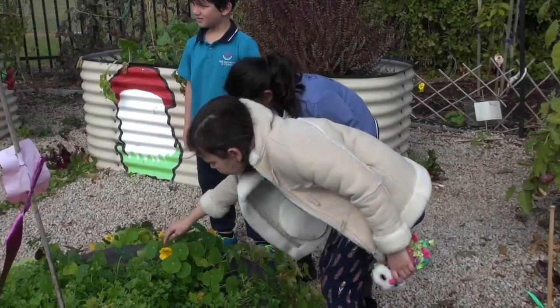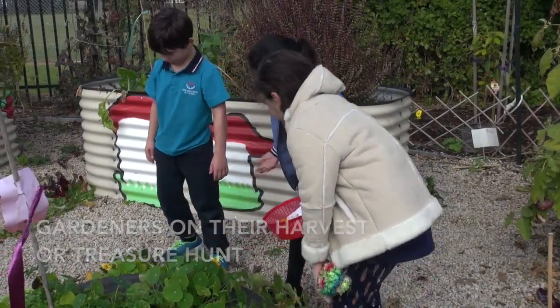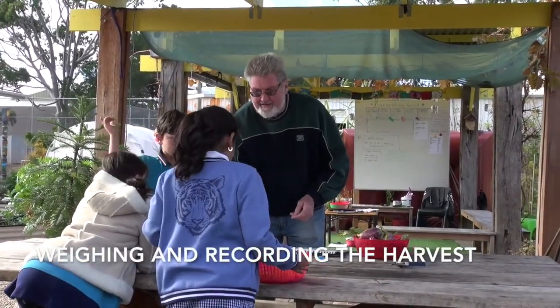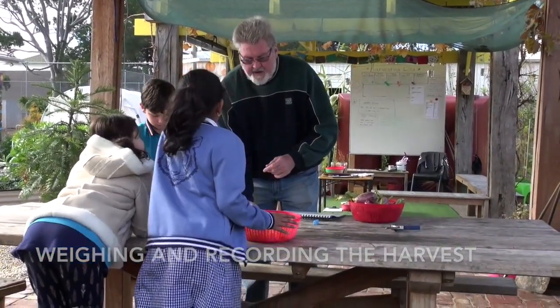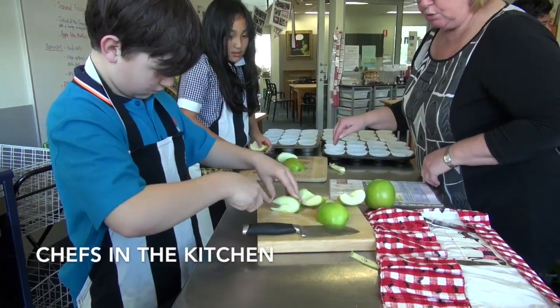Then we divide into two groups: the gardeners and the chefs. The gardeners stay outside and do the harvesting, while the chefs are in the kitchen preparing the food that we're going to eat together as a class at the end.